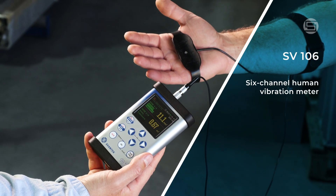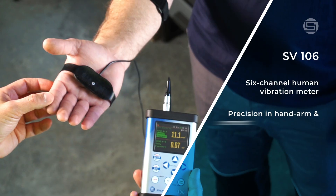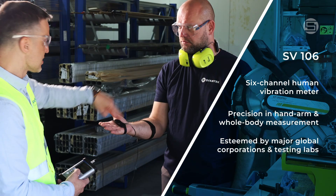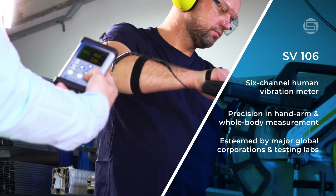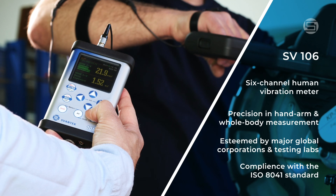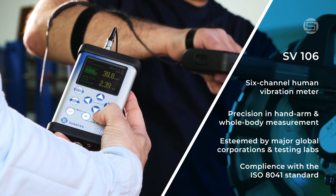Introducing the SV106, a pioneering six-channel human vibration meter, acclaimed for its precision in measuring hand-arm and whole-body vibrations. Esteemed by major global corporations and testing laboratories, the SV106 sets industry benchmarks and supports compliance with the ISO 8041 standard for human vibration meters.